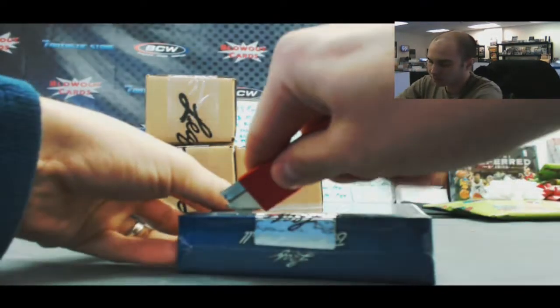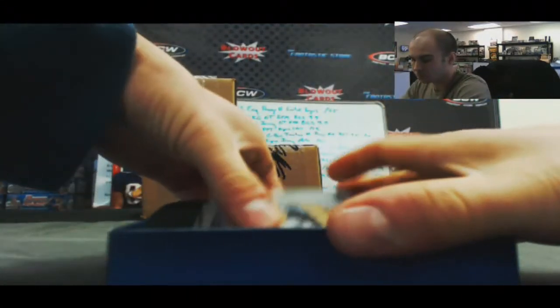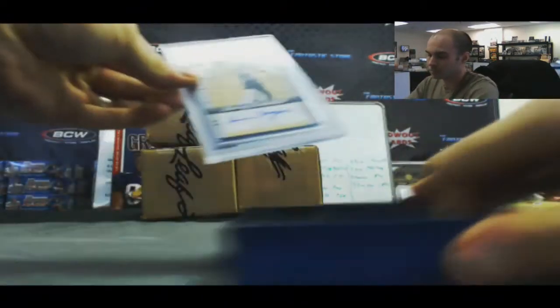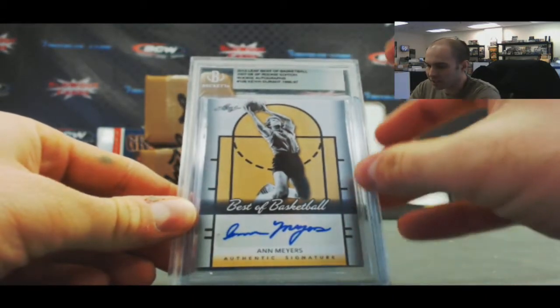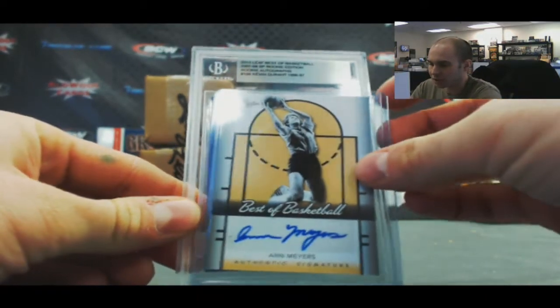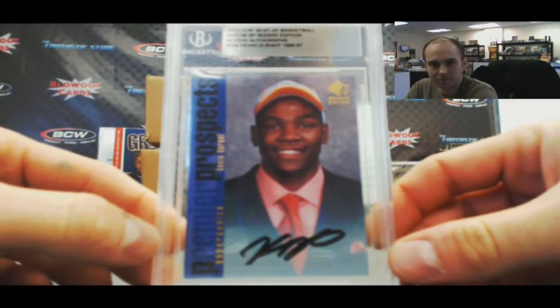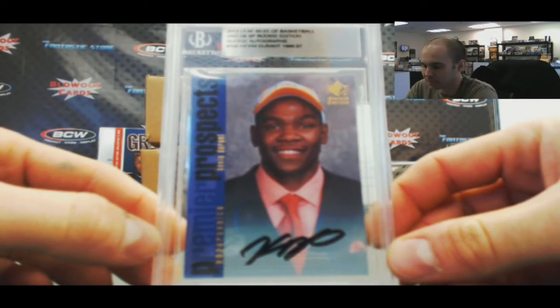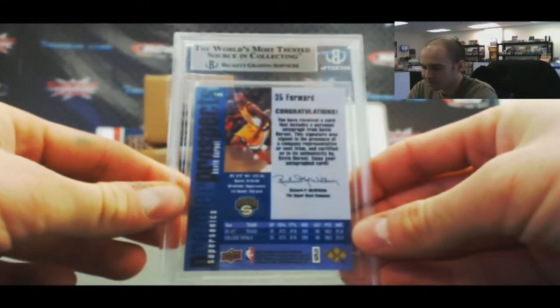And our last box. Ann Myers — base autograph. And 07-08 SP Rookie Edition Rookie Autographs. Nice — Kevin Durant. Not too shabby right there. That is the 96-97 throwback look. And there's the back of the Durant.